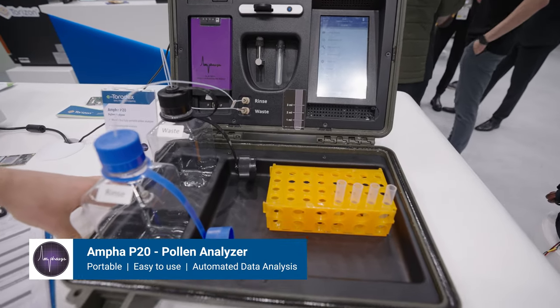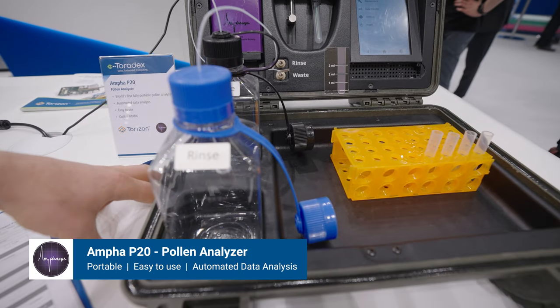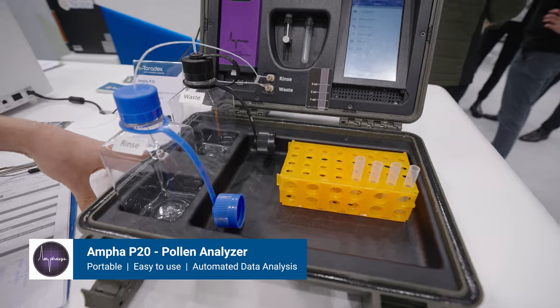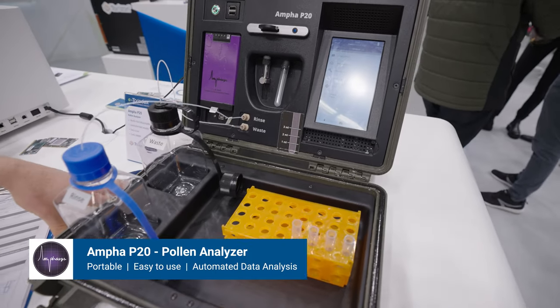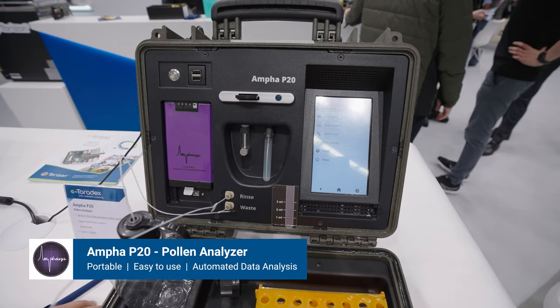It's the world's first battery-powered pollen analyzer. It is used in greenhouses. The goal is really to reduce the amount of chemicals being used for growing vegetables, tomatoes for instance.